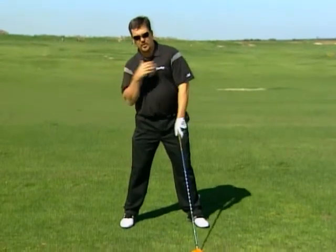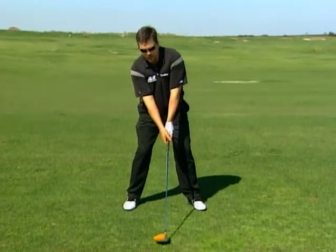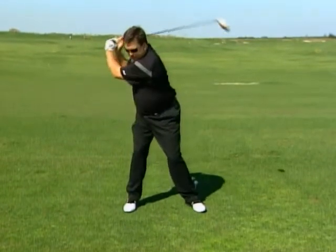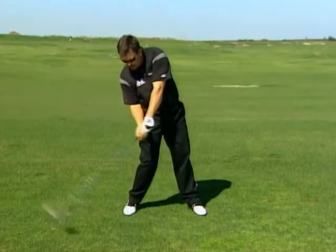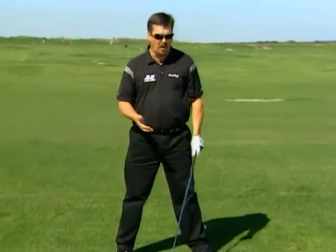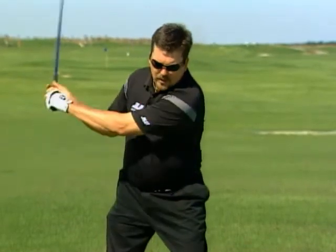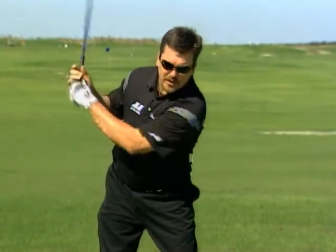You drop your right shoulder, raise your left, and get right back here. It's very important to keep that spine angle throughout your whole swing, especially on the downswing. When you come through, you stay back. Many of you have seen the reverse pivot in golf — it's the worst affliction for every golfer out there. When you take the club back always trying to keep the head still, your hips go back but your head stays there, and your spine tilt ends up backwards.